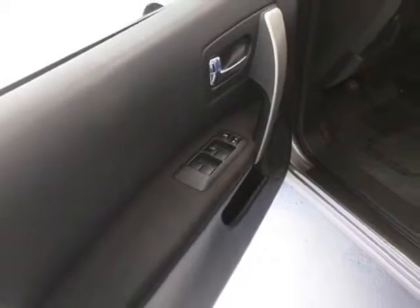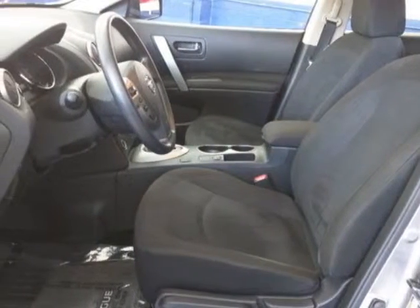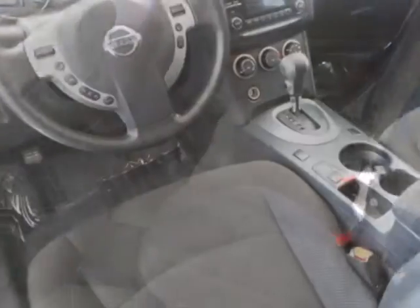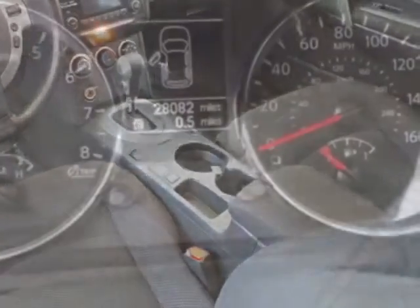For your protection, a warranty is available for this vehicle. This vehicle gets an estimated 23 miles per gallon in the city and an estimated 28 on the highway. This Rogue Select boasts a 2.5-liter engine and has a CVT transmission.